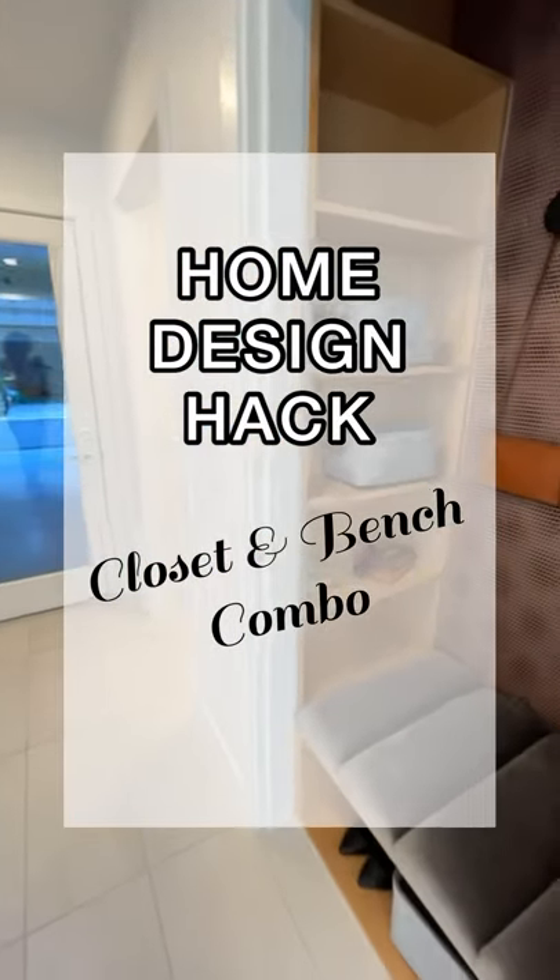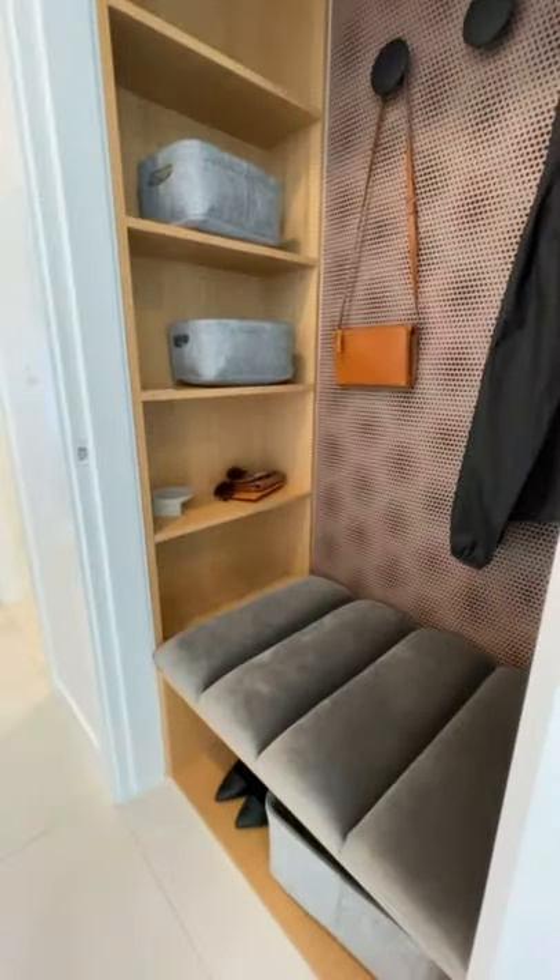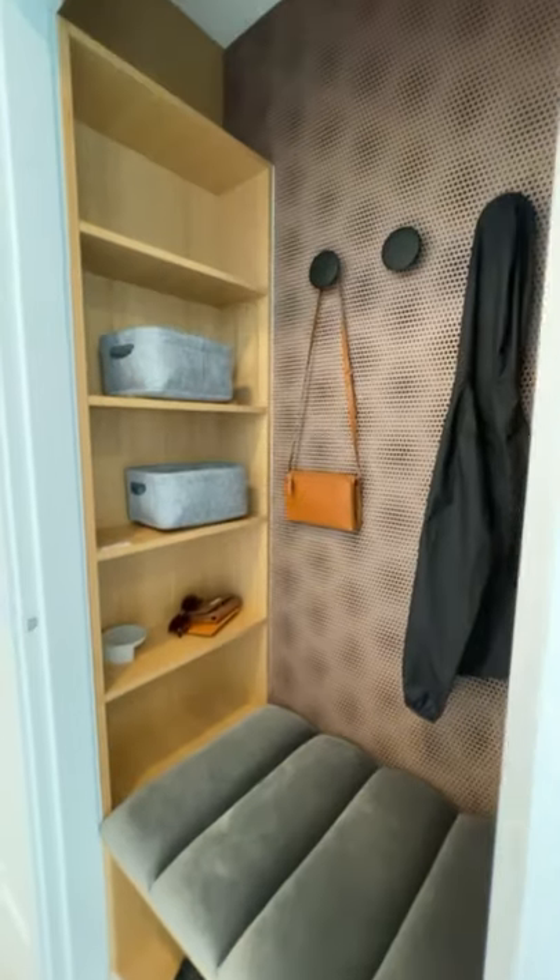Does the entry of your home require a little inspiration? Well, this week we ran into this really cool design hack we've had to share it with you.